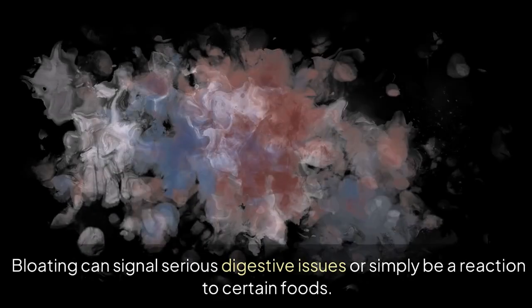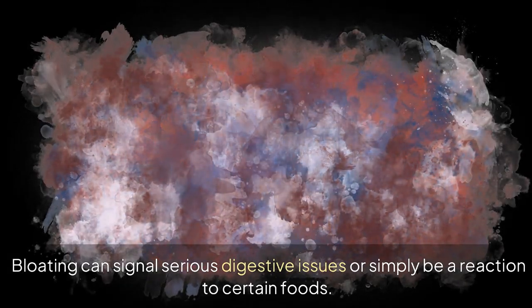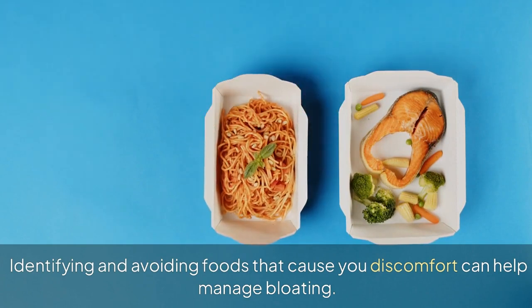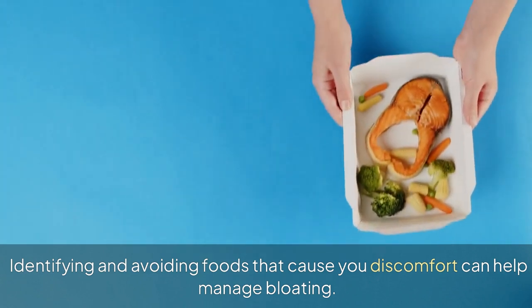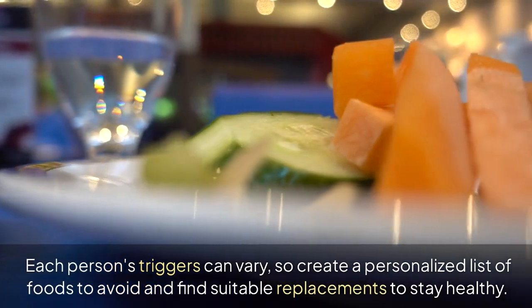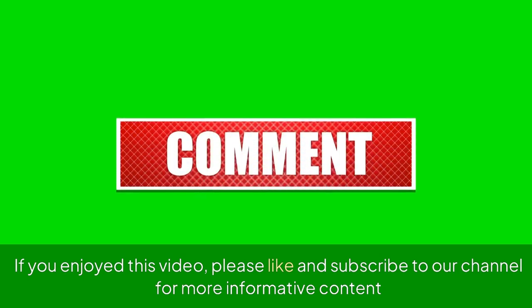Bloating can signal serious digestive issues or simply be a reaction to certain foods. Identifying and avoiding foods that cause you discomfort can help manage bloating. Create a personalised list of foods to avoid and find suitable replacements to stay healthy. If you enjoyed this video, please like and subscribe to our channel for more informative content.